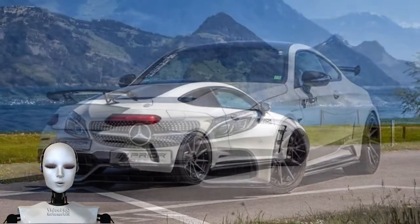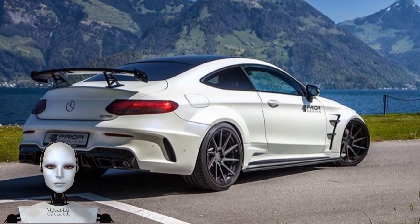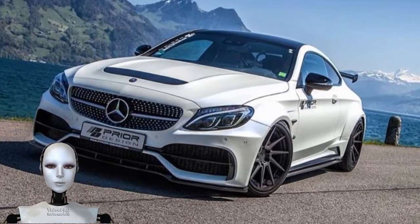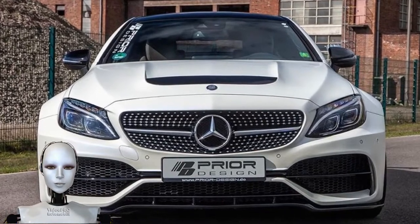Prior Design thinks it can do a little better. The tuning company has just released a host of visual and performance-oriented modifications for the luxurious sports coupe that are so extreme, they would make even a new C 63 Black Series look tame.